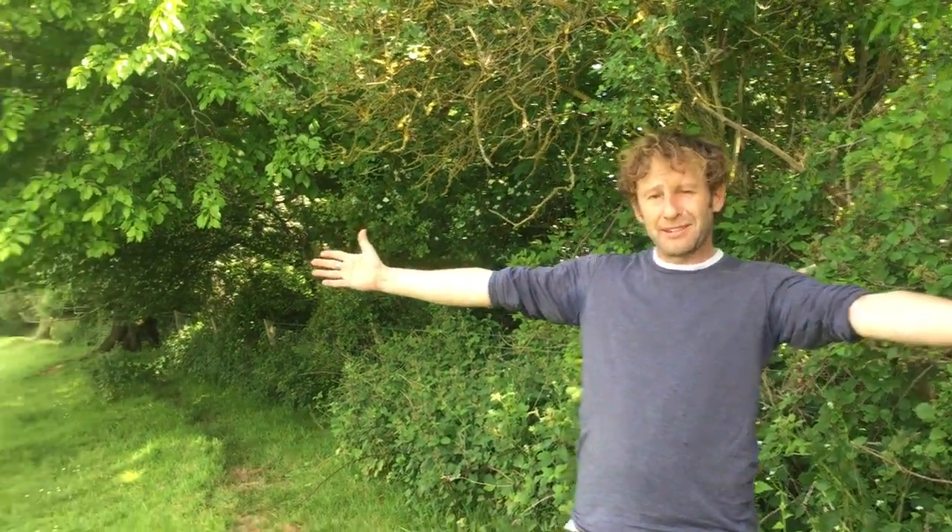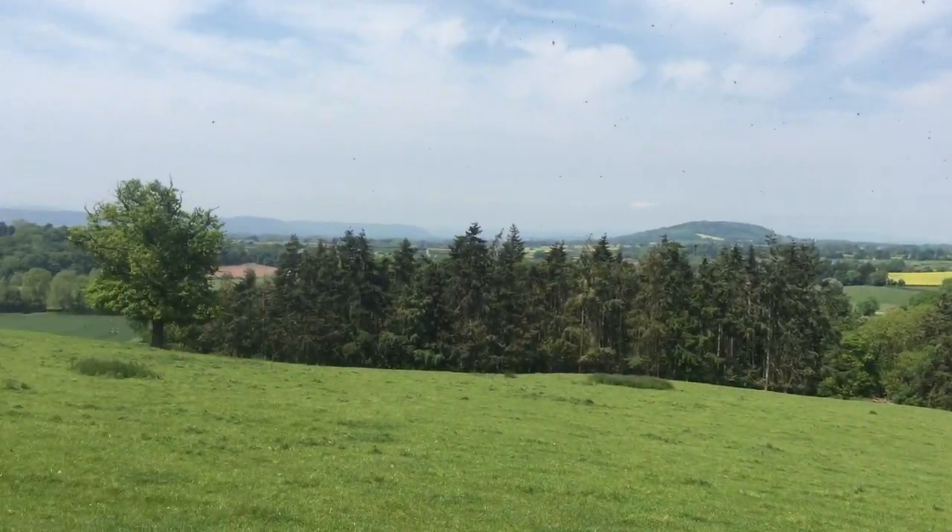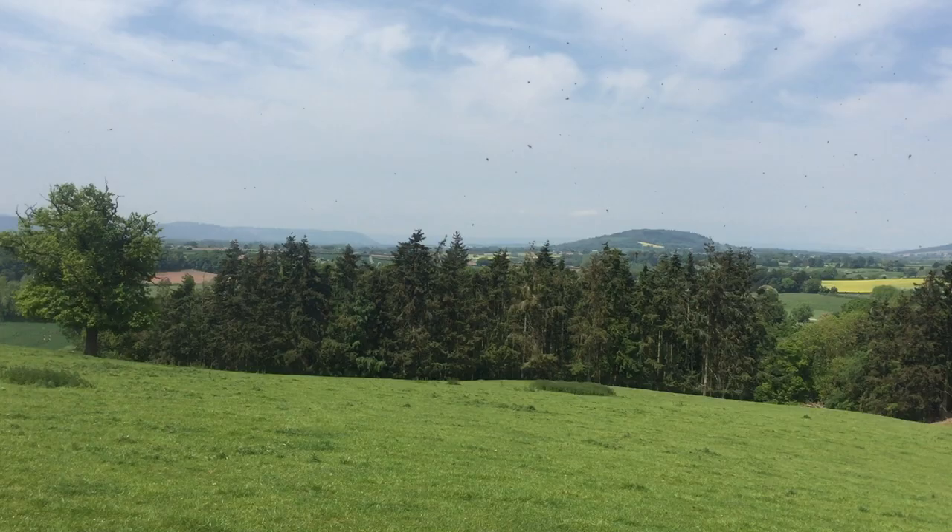Hi, I'm Marlo from Wild Food UK. I'm near Hereford and it's the 20th of May. This is the kind of view you get in these parts when you go out walking.